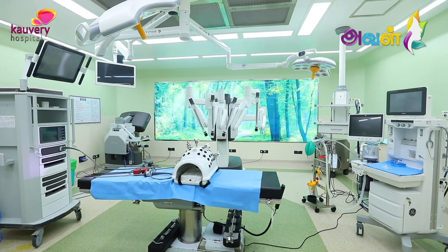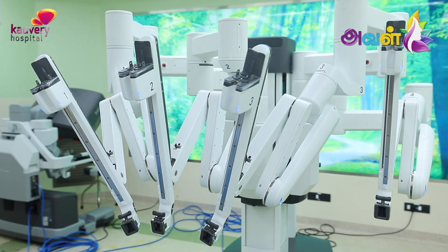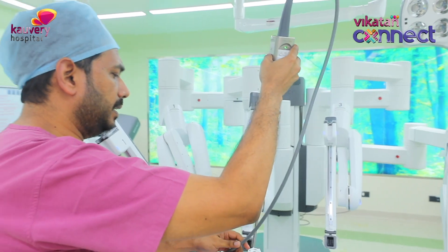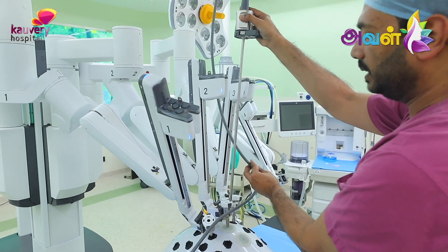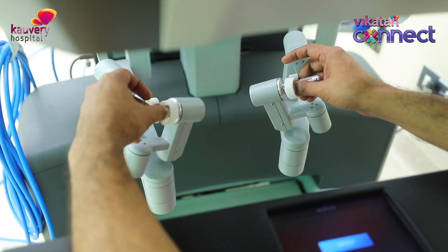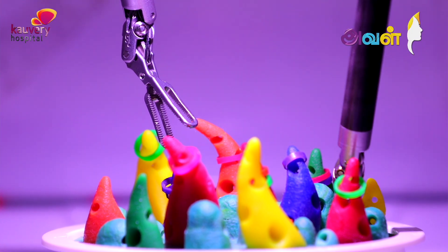This is the fourth generation Da Vinci X system. The human hand has multiple joints, including elbows. If you look at one arm, it holds something called the telescope. The telescope contains a 3D camera system. Once it goes inside the abdomen, it shows what is happening inside. By looking at the camera, we know exactly where we are — we are under the complete control of the surgeon.